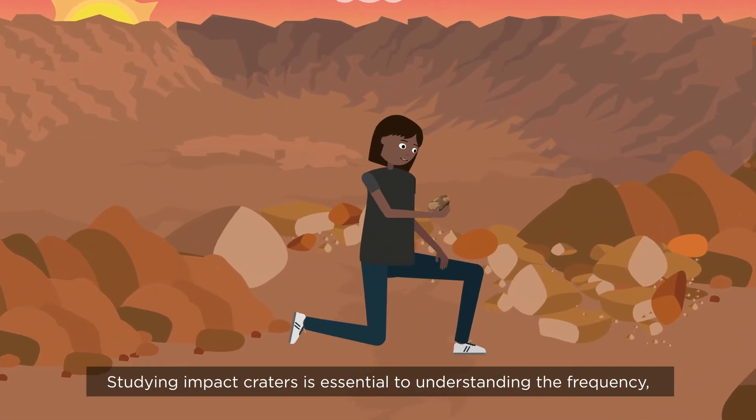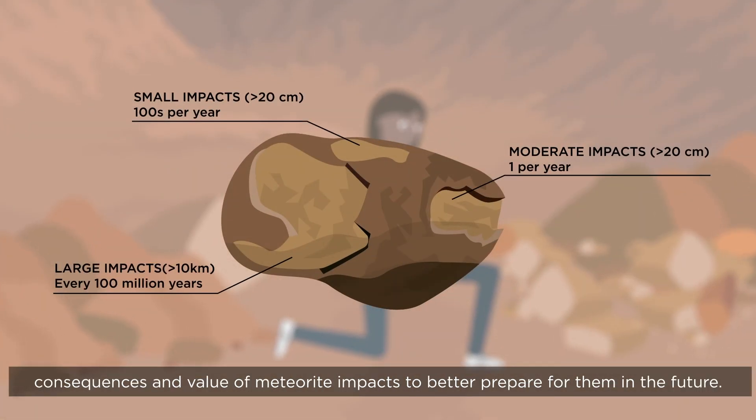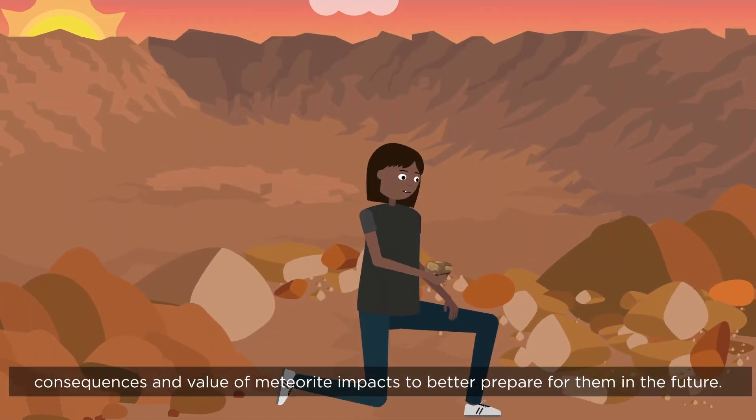Studying impact craters is essential to understanding the frequency, consequences and value of meteorite impacts to better prepare for them in the future.